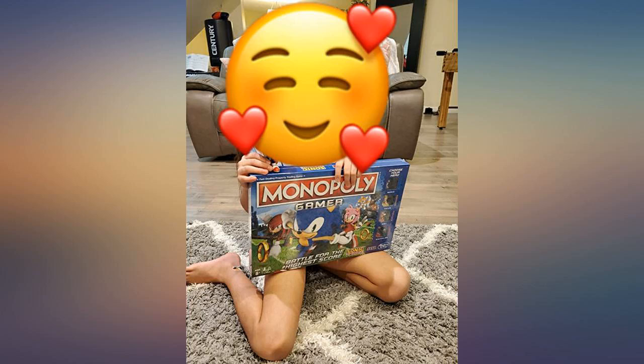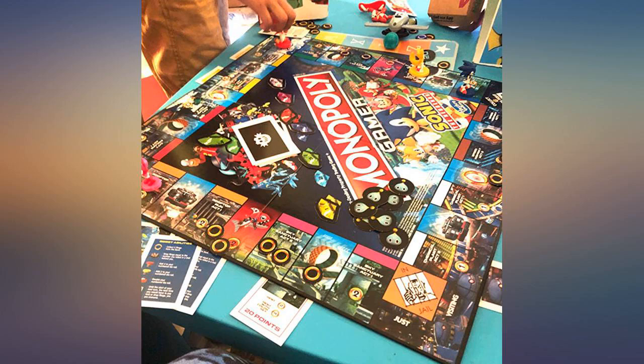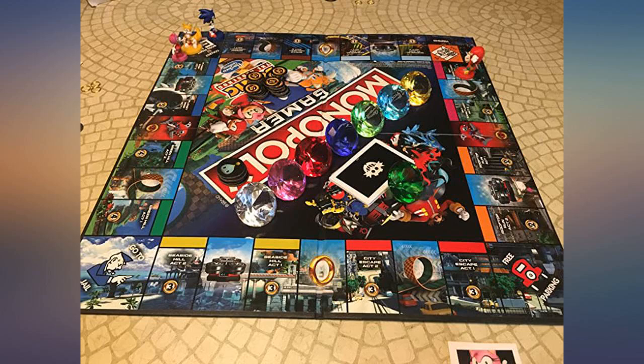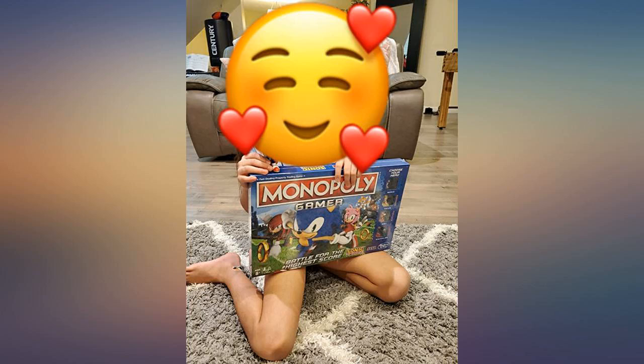Gave this as a birthday present and they loved it. Great to play with your family. Sonic characters are very nice. It's a little complicated in the beginning — would recommend for kids 6 and under only if an adult is playing along.